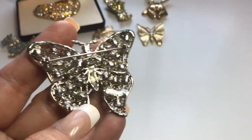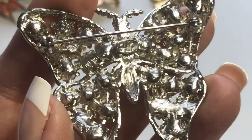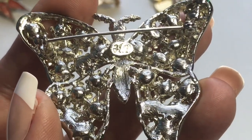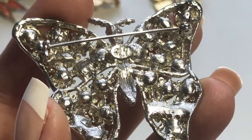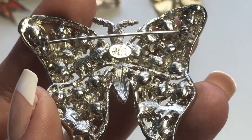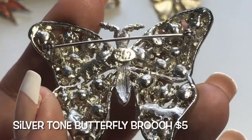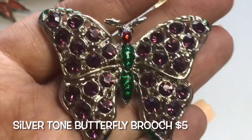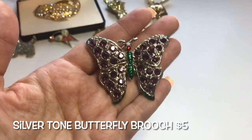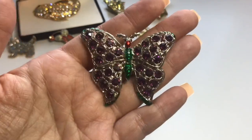Looking at the maker's mark, it looks like 'AHI' — I think. I'm not sure if you've heard of that before. Anyway, there you have it: silver tone purple rhinestone butterfly.